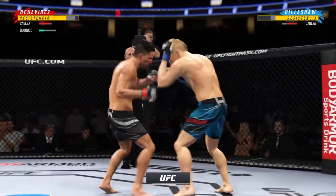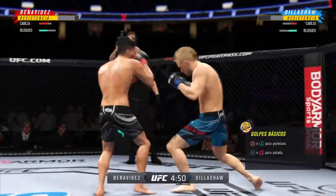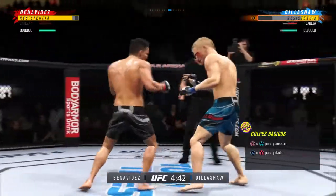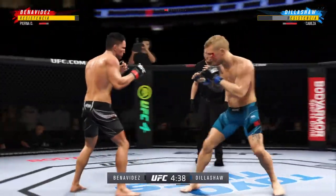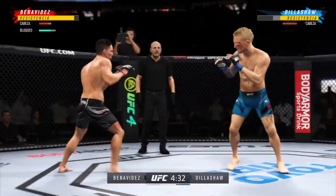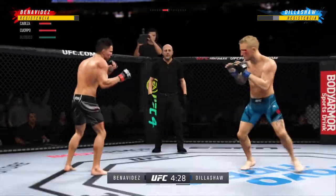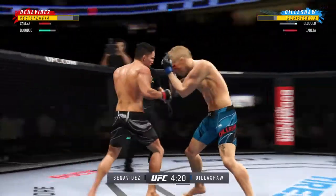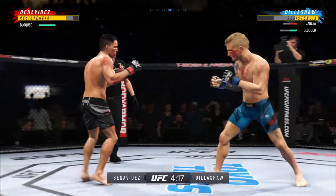What a right hand — I just jumped in my seat! Dillashaw gets caught with that punch. His chin is held up thus far, but he's got to shore up the defense here.